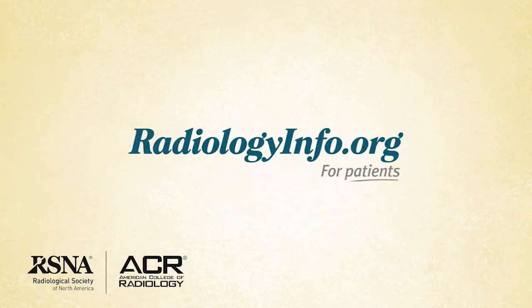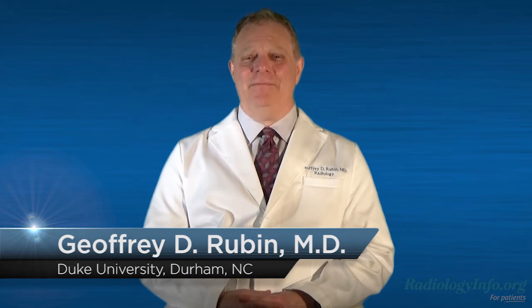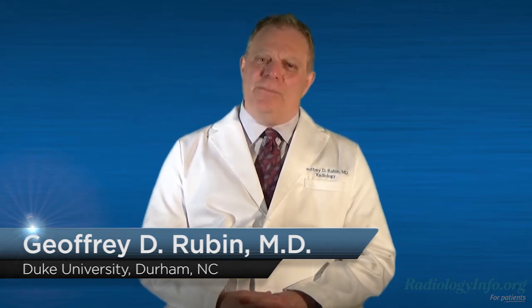Welcome to RadiologyInfo.org. Hello, I'm Dr. Jeffrey Rubin, a radiologist at Duke University in Durham, North Carolina. I'd like to talk with you about myelography, or having a myelogram.